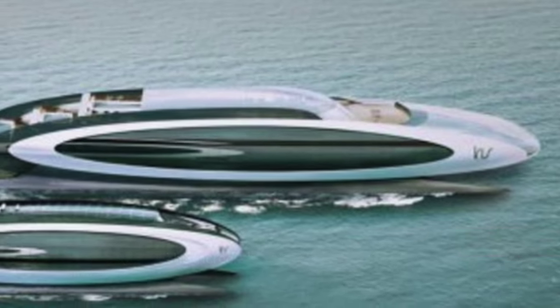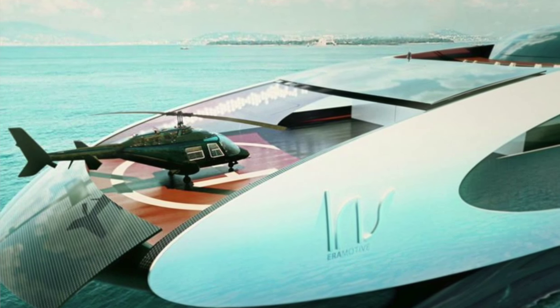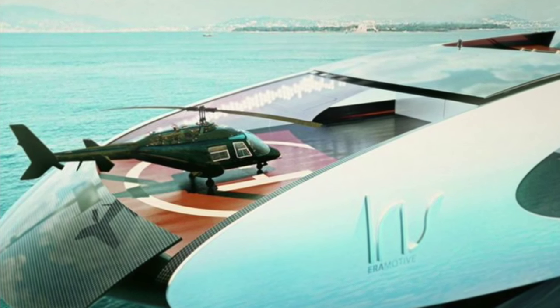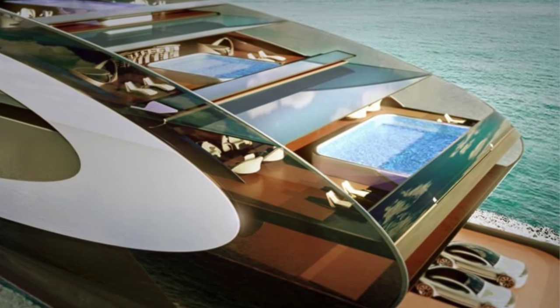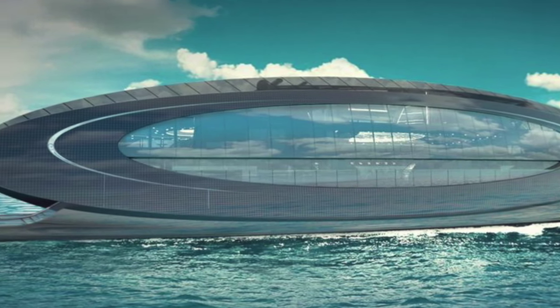Meet the Aeromotive multi-hull luxury yacht series — a trio of hybrid multi-hull superyacht concepts in 45, 75, and 125-meter forms. The striking elliptical superstructure shape allows for the maximum coverage of surface areas with photovoltaic panels that in turn creates a projected zero-emissions cruising speed of 10 knots.